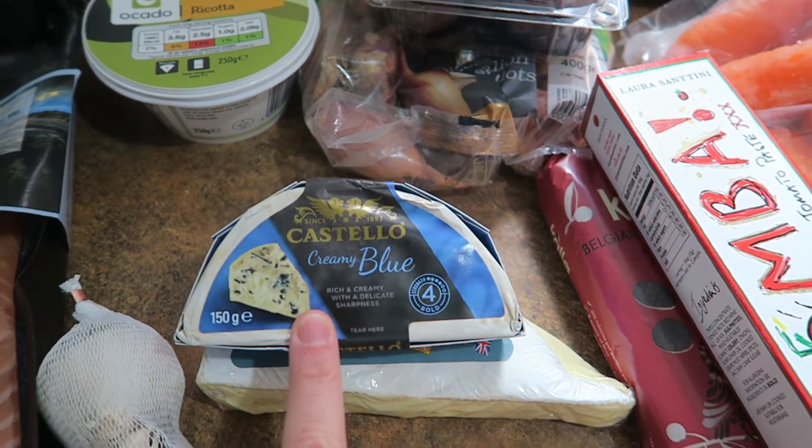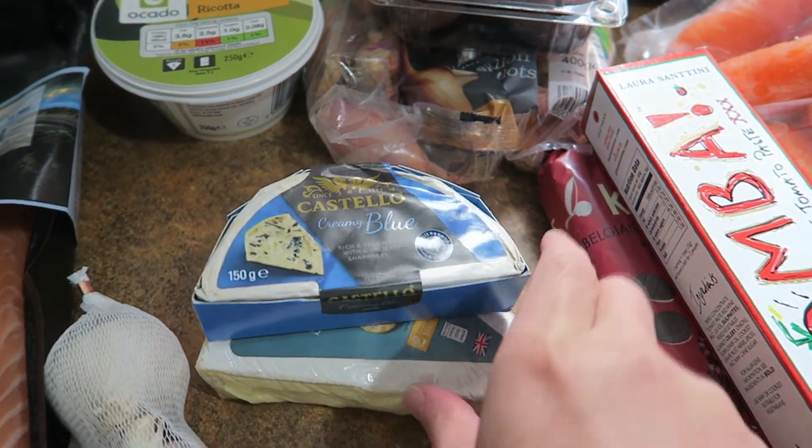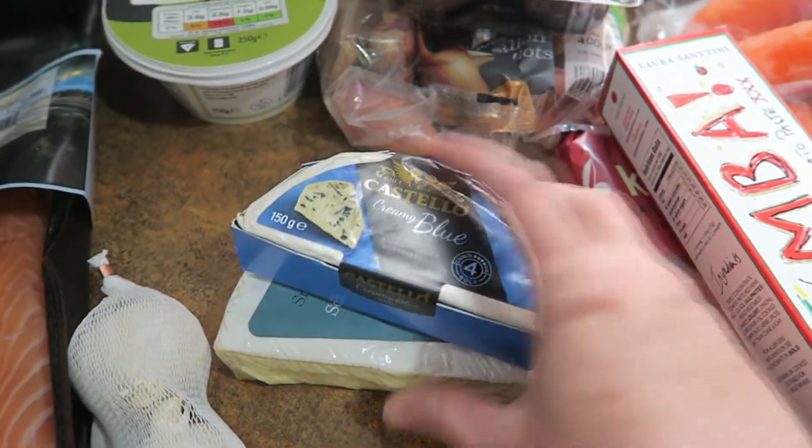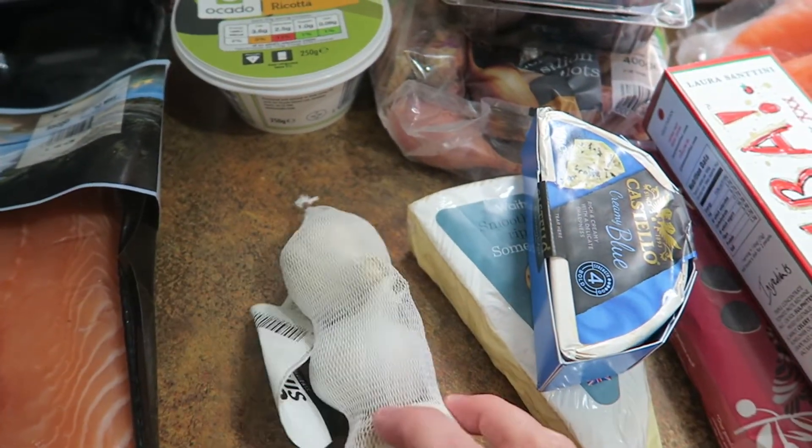And then I got some cheese — these have become our standard cheeses for crackers in the evening. I've got some crackers in here somewhere as well. Some garlic.